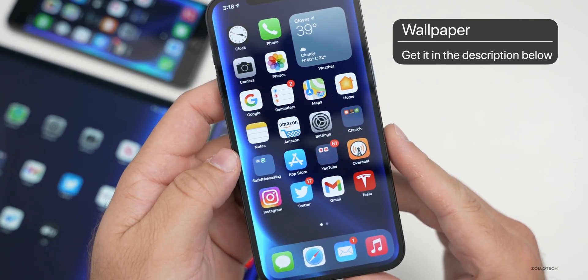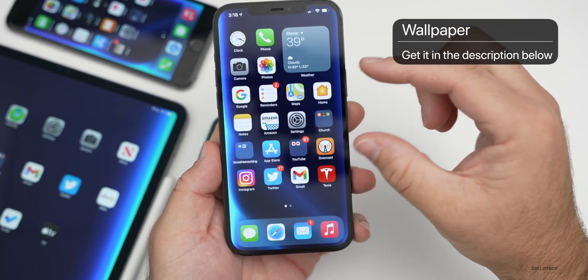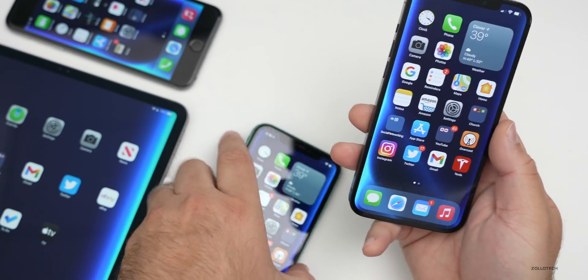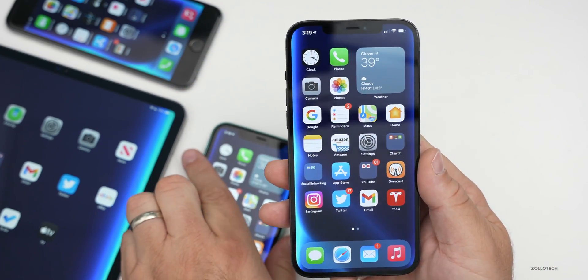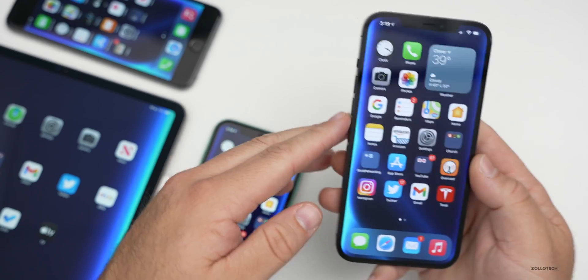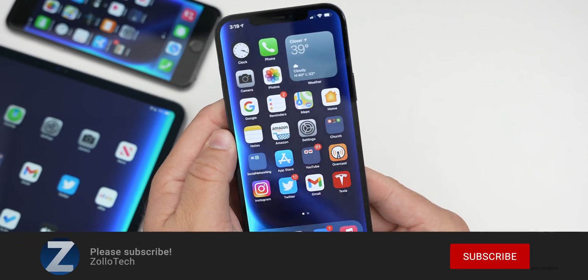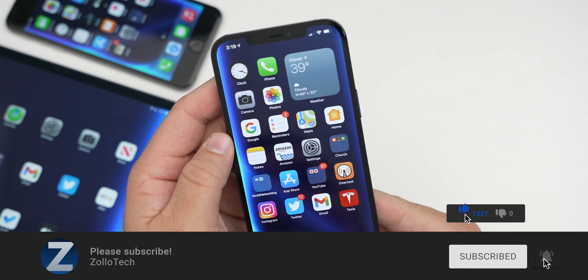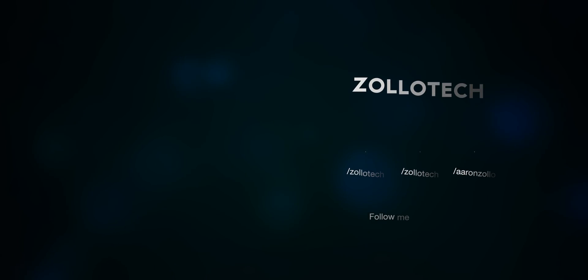If you'd like to get your hands on this wallpaper, I'll link it in the description below. You will need to resize the wallpaper for your device to get the sort of ring of light on the outside edge — just resize it and it should work fine. It's the same wallpaper I have on all these devices, just resized. If you haven't subscribed already, please subscribe, and if you enjoyed the video, please give it a like. As always, thanks for watching. This is Aaron — I'll see you next time.